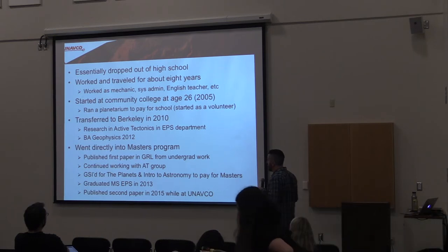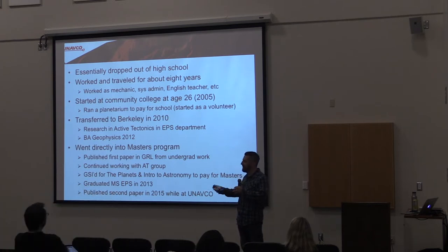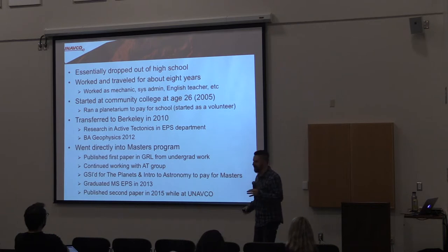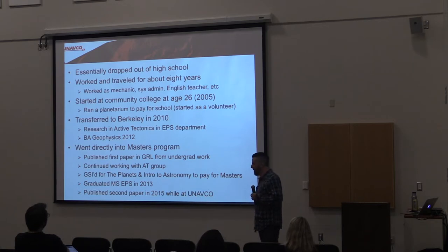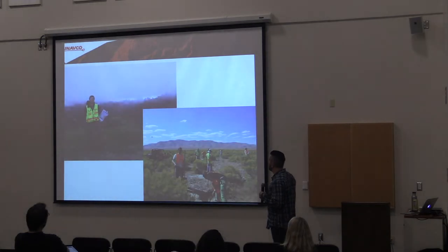Then I spent a few months unemployed. My wife was working and I was just hanging out with our baby son. Eventually that caused me to widen my search pattern, looking for jobs outside the Bay Area. I saw an ad for a job in San Clemente with a company called UNAVCO. While working there I managed to finish my second paper.